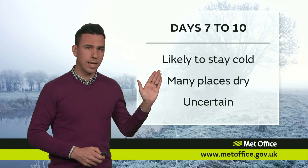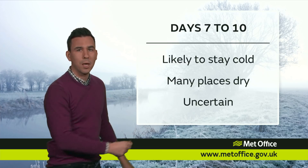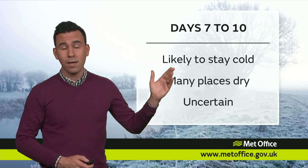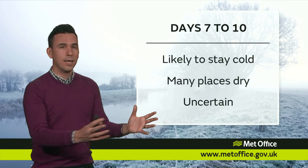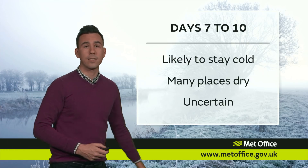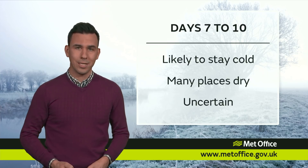It's more likely than not to stay cold, and it's more likely than not that many places will be dry. But there will always be the Atlantic trying to push in — it's what we call a battleground situation. And when the Atlantic tries to push rain in from the west and it comes up against cold air, there is always the chance that we'll see some snow. There's a huge amount of uncertainty at this stage in terms of how long it will stay cold and whether we will see any rain, sleet and snow. Certainly one to watch over the next few days. And you can keep up to date with all the latest forecasts through the Met Office website, through our app and via our social media channels. Bye bye.